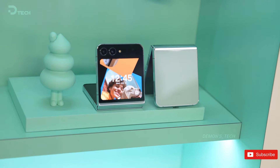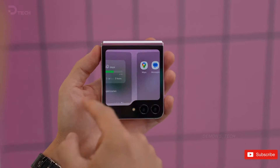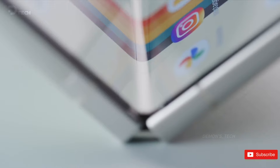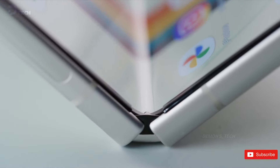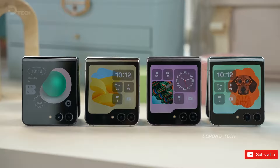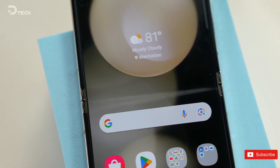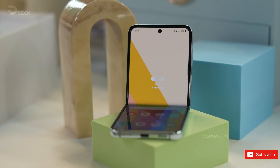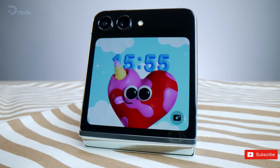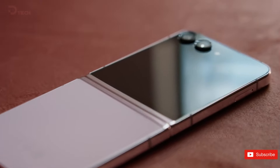Last year's Galaxy Z Flip 5 improved upon its 2022 predecessor in two significant areas: the hinge and the cover screen. Samsung's new flex hinge eliminated the gap from previous models, such that when the Galaxy Z Flip 5 is folded closed, it feels properly shut. That looks nicer and gives the device a more solid feel, but it also shaves two millimeters off its thickness when folded. The new hinge is also quieter and smoother, yet still holds its position when you want to prop the phone up. We're not anticipating any big changes to the hinge on the Galaxy Z Flip 6 — Samsung nailed this one last year, and it's hard to improve upon near perfection.